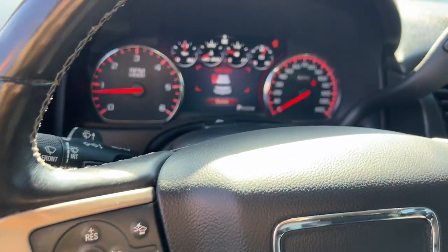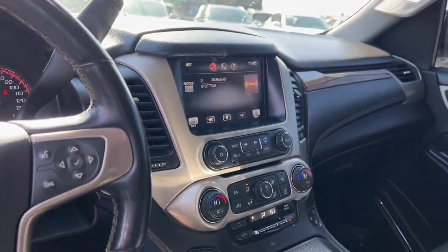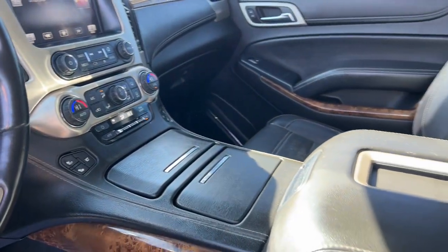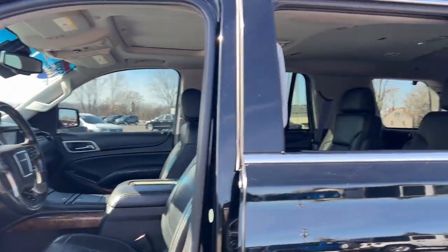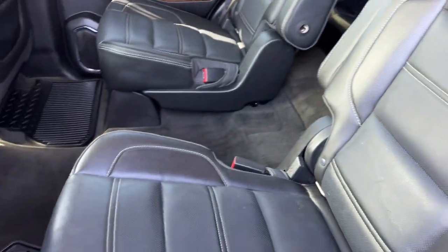The following are some of this vehicle's highlighted options: heated steering wheel, Apple CarPlay and/or Android Auto, head-up display, wireless charging station, lane departure warning, navigation system, sun/moonroof, keyless entry, chrome wheels, and woodgrain interior trim.